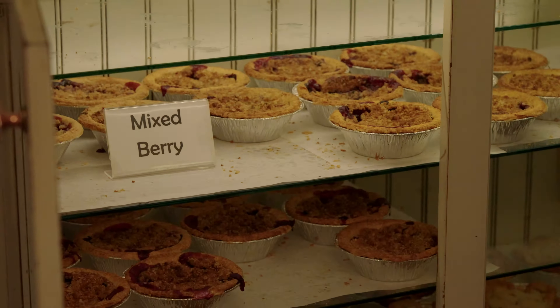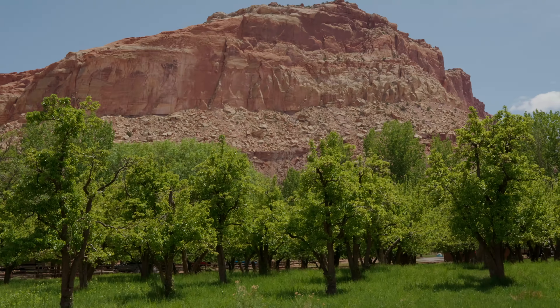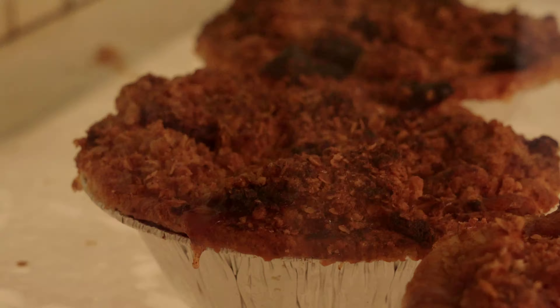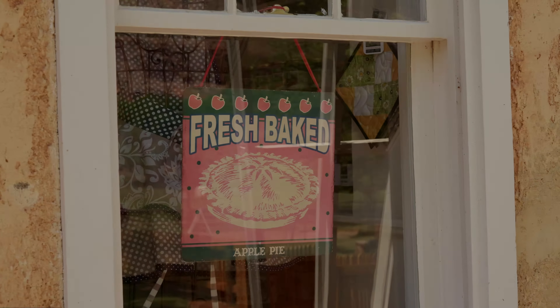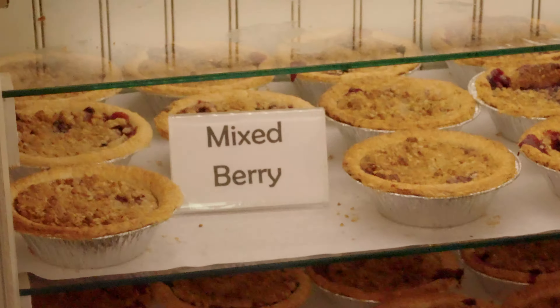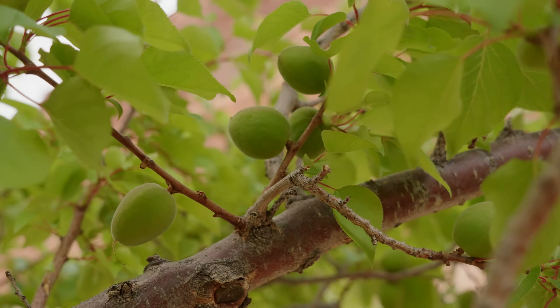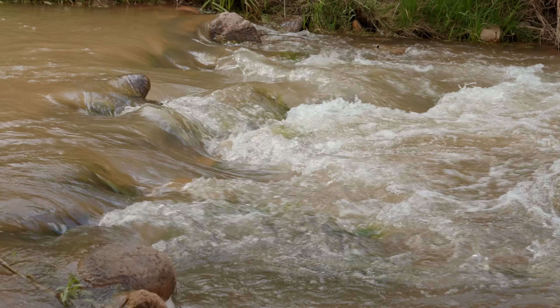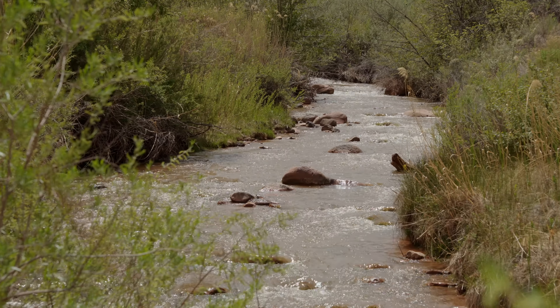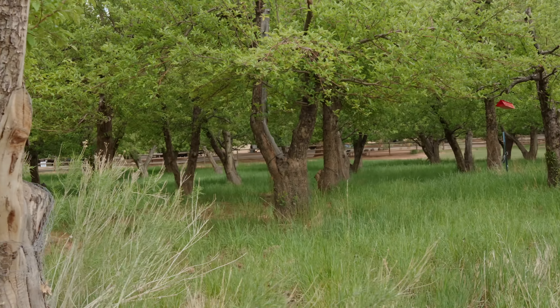Nell's famous fruit pies were originally made with fruit harvested right from the orchards here in the park. Today they are made fresh daily by a local baker and brought in every morning, and they usually sell out by about 2 p.m. Ranger Eric tells us they go through about 38 dozen pies a day. While the fruit from the orchards is no longer used for the pies, they are still very much maintained today, with the Fremont River as the lifeblood for these orchards.